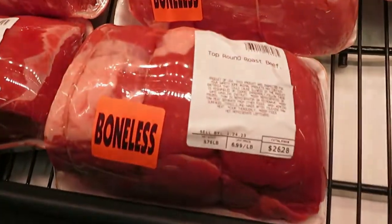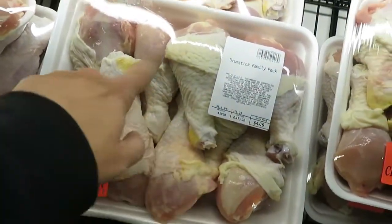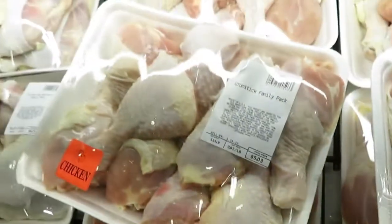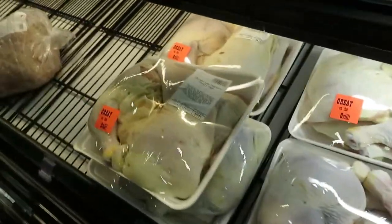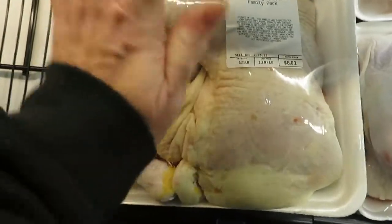Look at this roast — top round roast. Check out these drumsticks. These drumsticks are bigger than any drumsticks you'll see anywhere else. They're huge. This is the drumstick family pack, it's only $5. These aren't your little legs that you get at Kentucky Fried Chicken. Chicken leg quarters, family pack, $8.00 — four quarters in there.